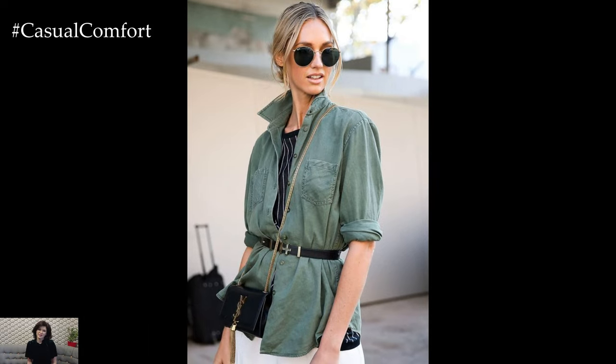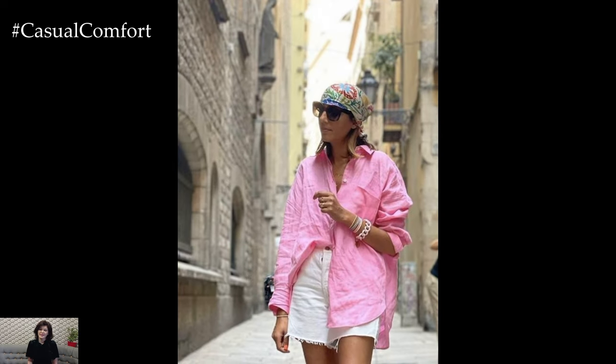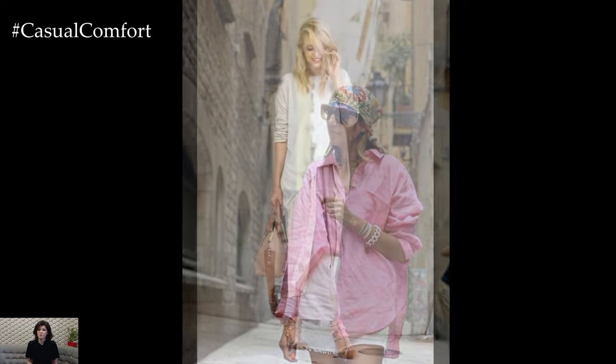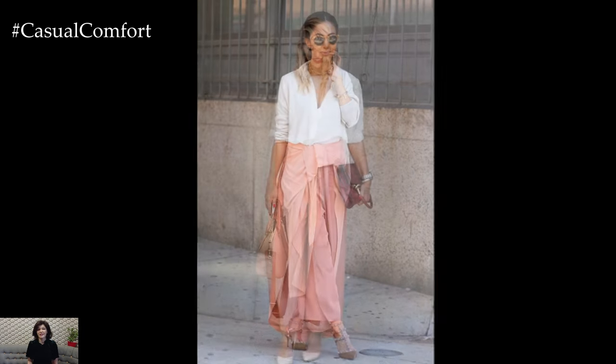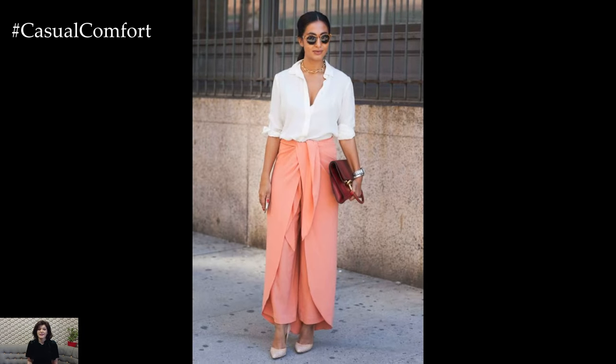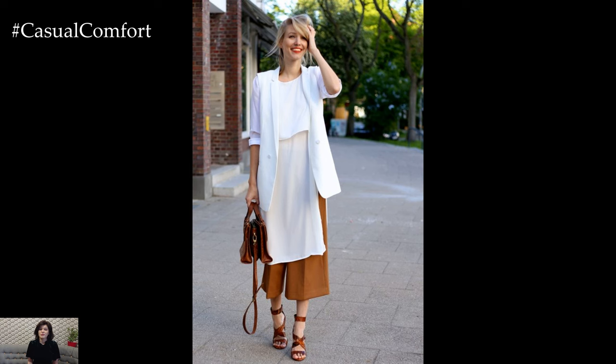Effortless layering: even in summer, layering can add depth and interest to your outfits. Lightweight cardigans, denim jackets, and kimonos are perfect for cooler evenings or air-conditioned spaces. These layers should be easy to throw on and take off, maintaining the relaxed, effortless vibe that defines summer street style. Opt for neutral shades or soft pastels that complement your primary outfit without overwhelming it.